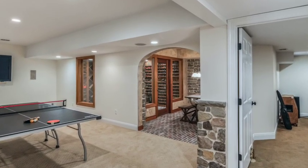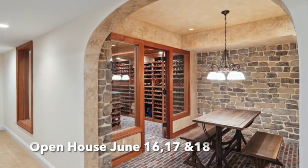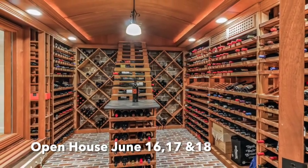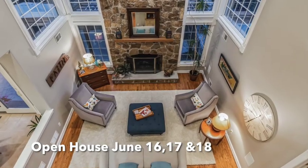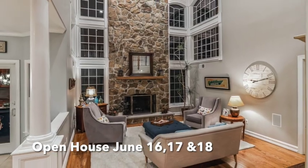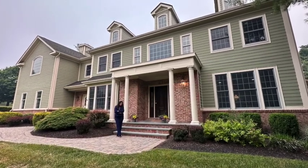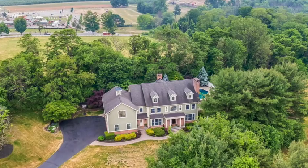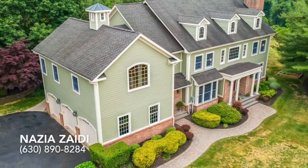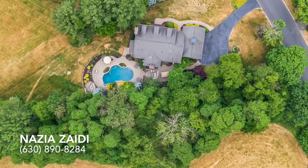Don't miss the open house on June 16th, 17th, and 18th. Check out my website below in the description for more details. This stunning luxury listing will not last long. This home is like a resort retreat in a wonderful town with an amazing school district, farms, parks, and trails, plus a wonderful quaint downtown and great sense of community. For questions or to schedule an appointment, please contact me, Nazia Zaidi, with Weicker Realtors at 630-890-8284. We'll see you next time — bye, thank you!